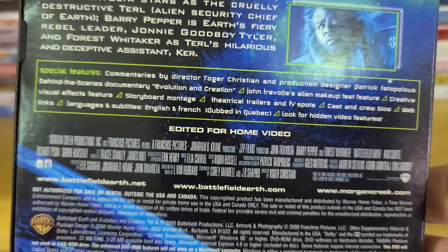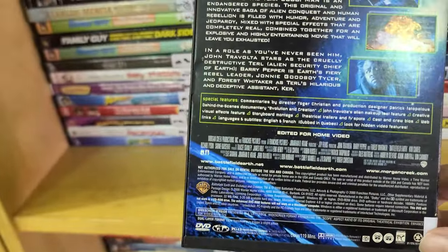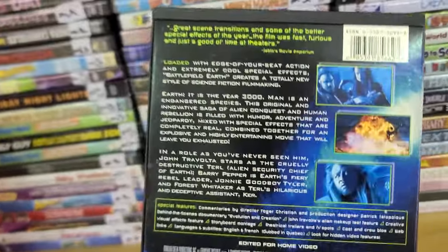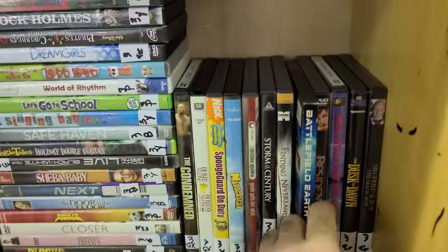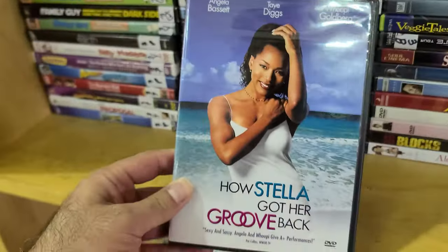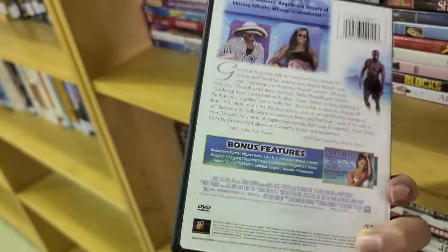Look at that — 'Edited for home video,' what is that all about? But here it is in all its bad glory. Now a good one, maybe for the ladies and some of the brothers out there — How Stella Got Her Groove Back with Angela Bassett.